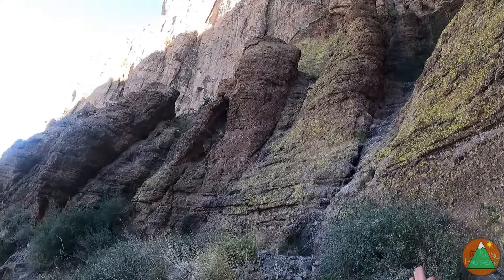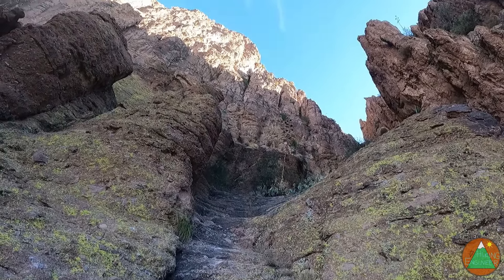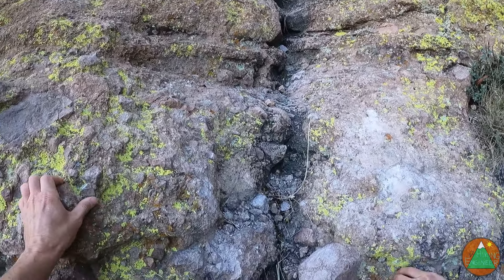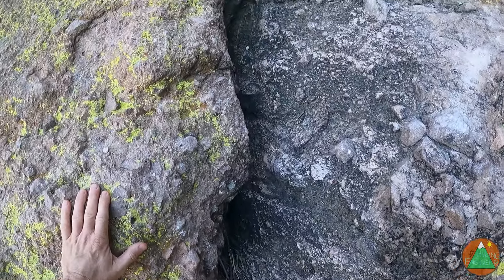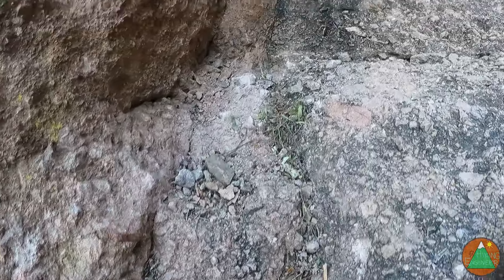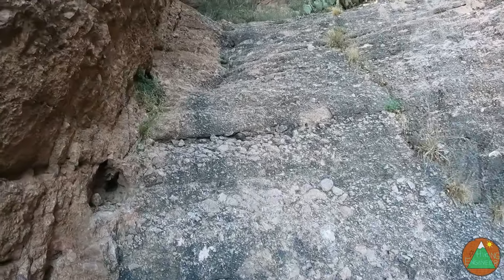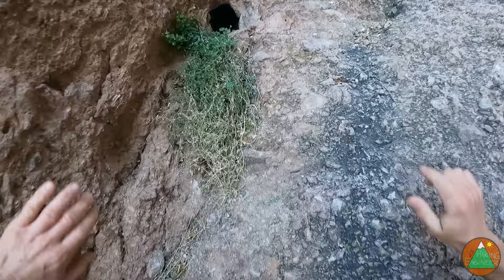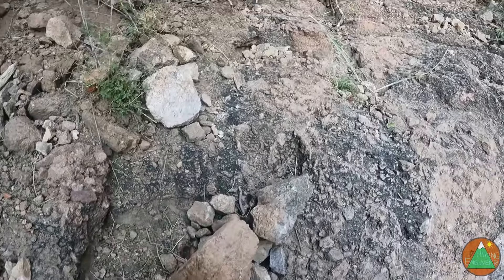We're going to get funneled into this eventual chimney, which is where the climbing begins. So far this is just going to be sort of class three-ish terrain — easy enough to step up. We'll just follow this side drainage up. Got up that first ledge system and now there's only one way to go — it's got to be up this crack. Even right here is like a tough move. Luckily a lot of this rock is pretty good, so I want to make sure my foot doesn't slip.